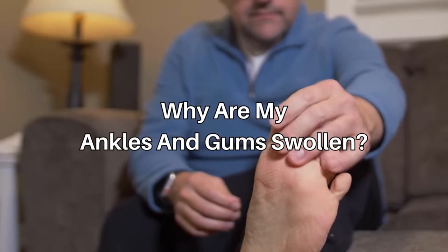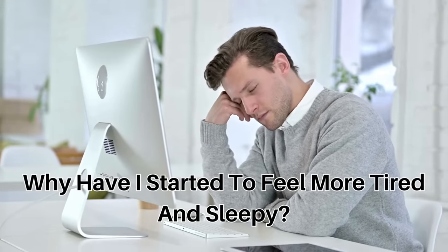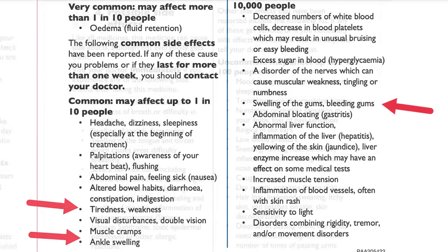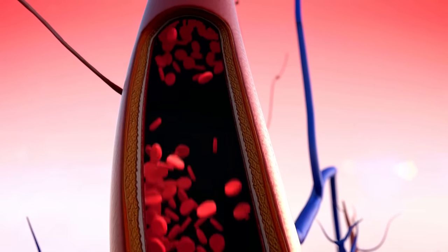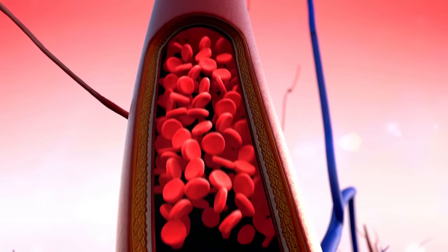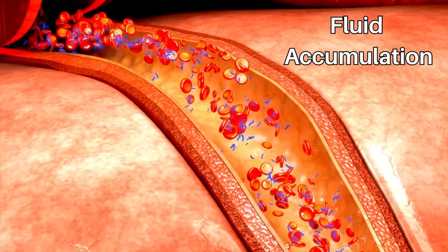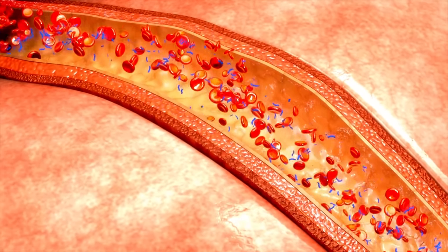Another question I'm asked is: why are my ankles and gums swollen, and why have I started to feel more tired and sleepy? These are all known side effects of amlodipine. They occur because the medication causes blood vessels to dilate or widen, and as a result the blood vessel walls relax, which enhances blood flow to those areas. The ankle and gum swelling is a result of fluid accumulation in those tissues. Some side effects may improve with time, but if they persist or become bothersome, speak to your healthcare provider who may adjust your dosage or consider an alternative treatment.